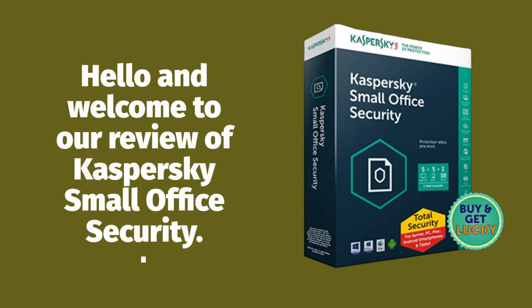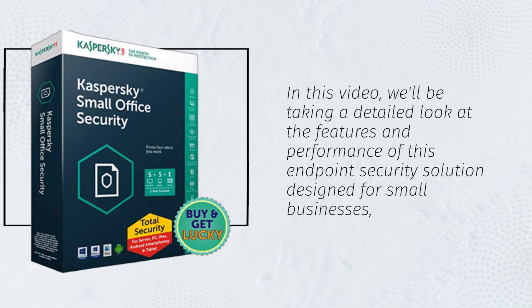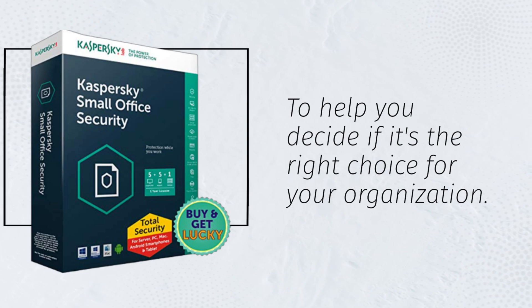Hello and welcome to our review of Kaspersky Small Office Security. In this video, we'll be taking a detailed look at the features and performance of this endpoint security solution designed for small businesses, to help you decide if it's the right choice for your organization.